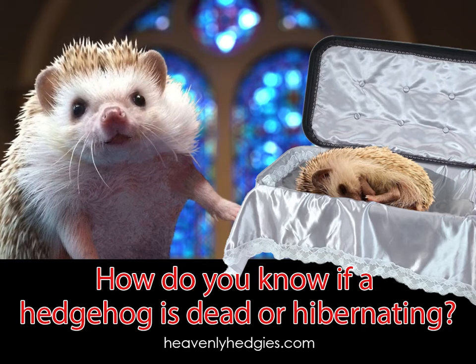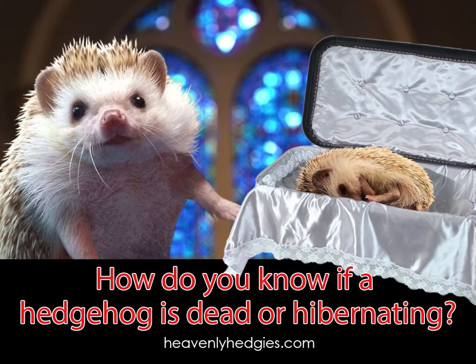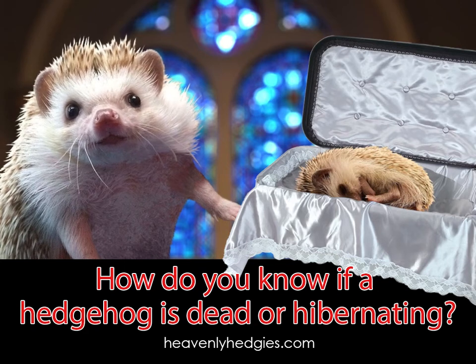If you're a person of faith, maybe our article, 'Will There Be Hedgehogs in Heaven,' will help you. Or maybe you know someone that has lost their hedgehog — that article may give them some comfort.